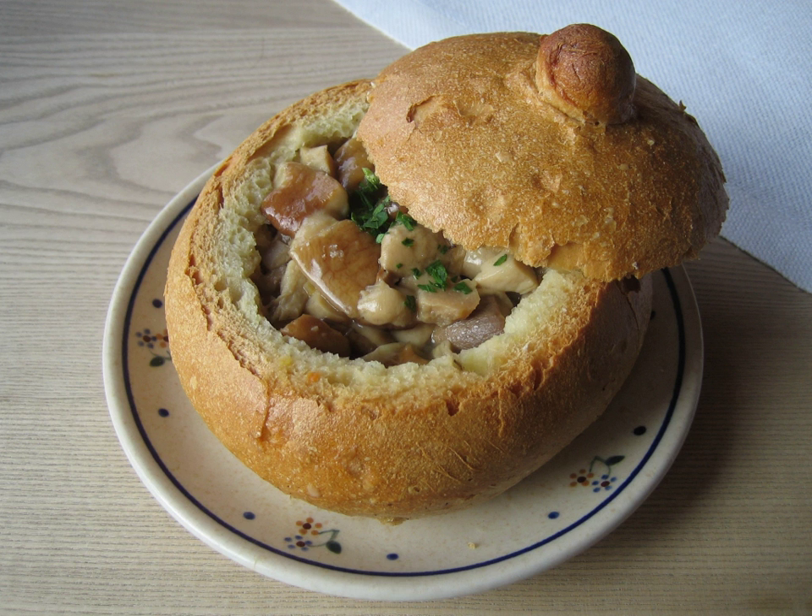Meals served in bread bowls can be found at some restaurants, such as the Canadian coffee chain Tim Hortons, Boudin Bakery, Panera Bread, Hearth & Kettle, Quiznos, O'Bone Pan, Domino's Pizza, and vendors at some Renaissance Fairs.